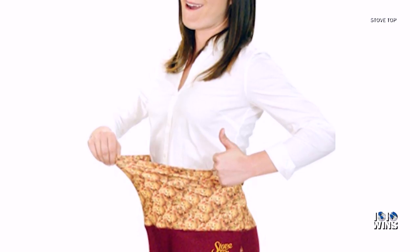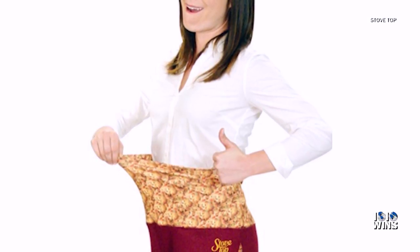Sadly, the hot ticket item has already sold out. So we guess you'll just have to look on enviously at the sheer Thanksgiving comfort.